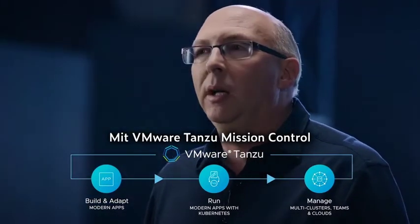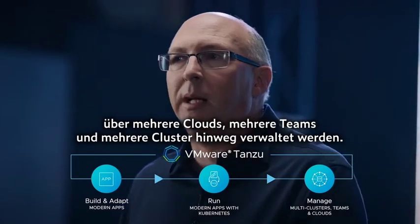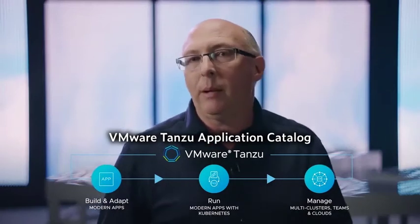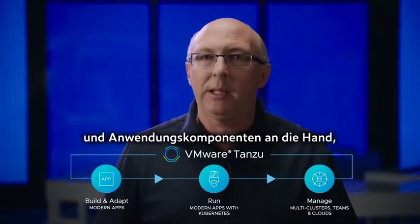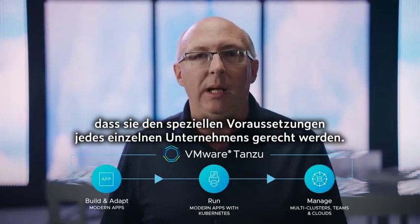VMware Tanzu Mission Control, delivering a single environment to manage modern applications across multiple clouds, multiple teams, and multiple clusters. And VMware Tanzu Application Catalog, giving developers a curated catalog of open-source applications and application components that are continuously tailored to meet the specific requirements of each individual enterprise.